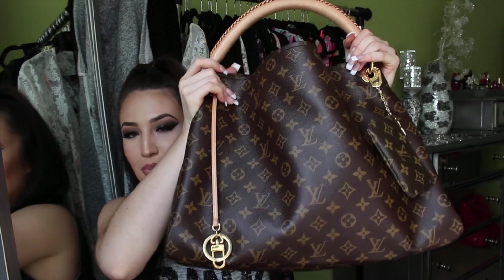Hey guys, so this video is going to be my 'what's in my purse.' The purse I've been carrying for the past few months is my Louis Vuitton Artsy. It's pretty big and I do stuff it a lot, probably more than I should. Pretty much everything in here is stuff I carry on the daily, maybe besides a couple things I could take out.